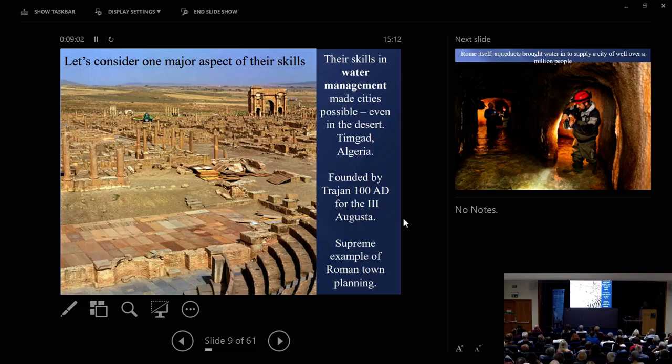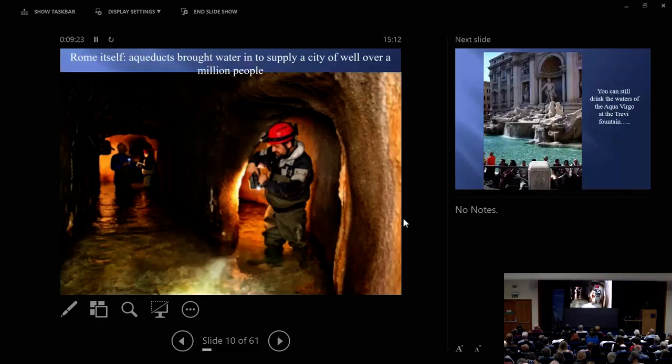Timgad grew to a city of 100,000 people — in the Algerian desert with no water. The reason it could grow and become a great city was because of the Roman skills in water management. Rome itself had 15 different aqueducts bringing water into the city, besides the Tiber — 15 different aqueducts, many of them coming across the Campania, but some underground.